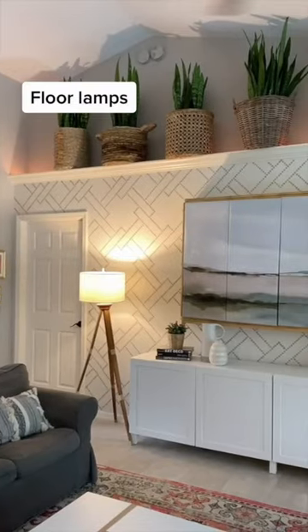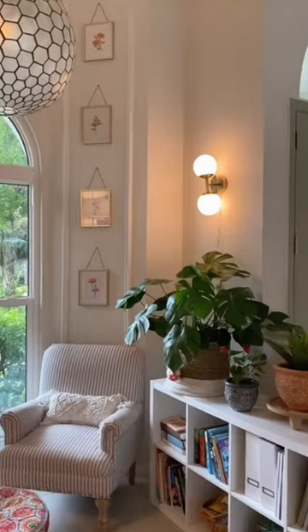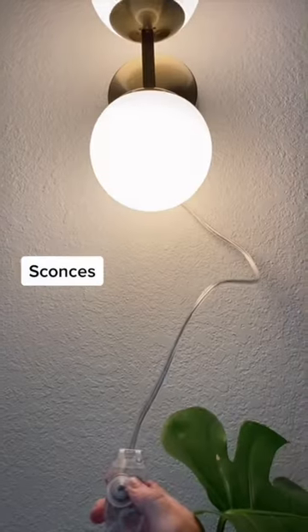Floor lamps can make a statement and balance out home decor. I love sconces like this plug-in one — it even has a dimmer.